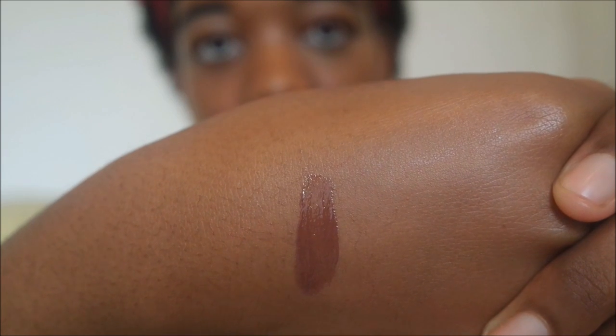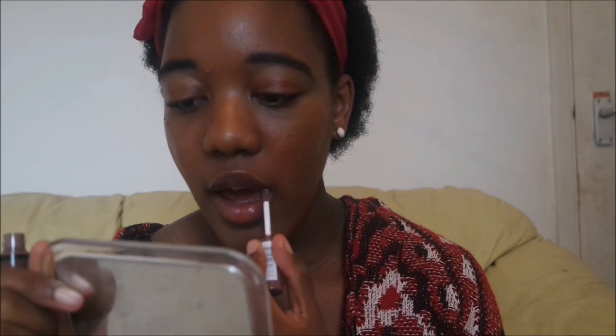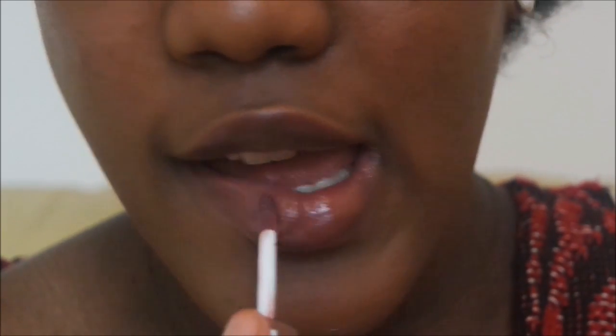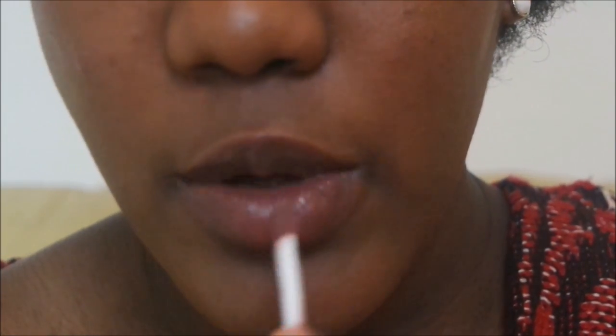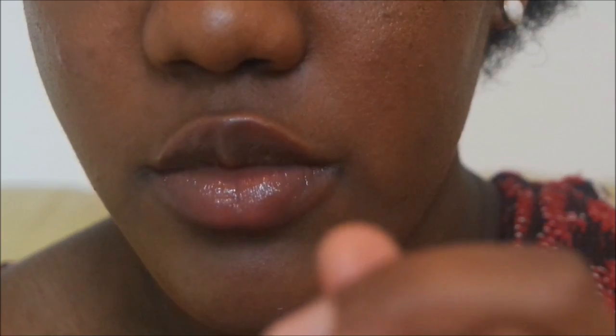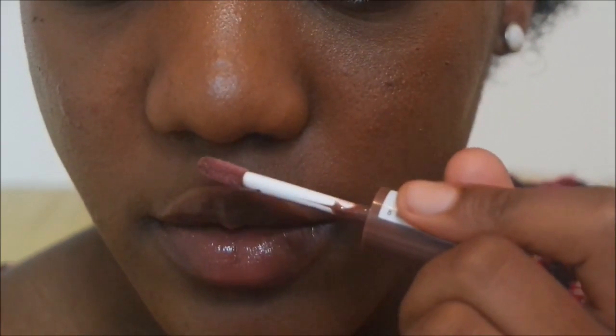It doesn't feel thin at all. So now I'm going to try it on my lips — first without a lip liner, then I'm going to try it with one. It looks quite sheer — in fact it looks very sheer, almost see-through. I imagine you can build it up because it doesn't really feel sheer and it does feel pigmented. Oh, it smells really nice!